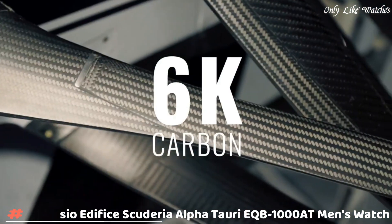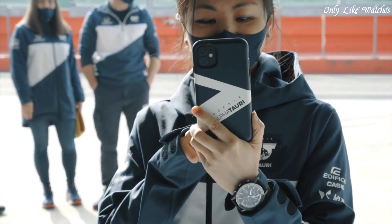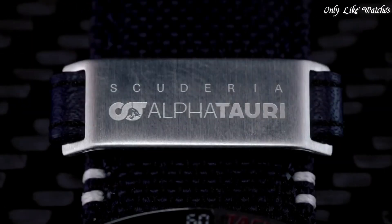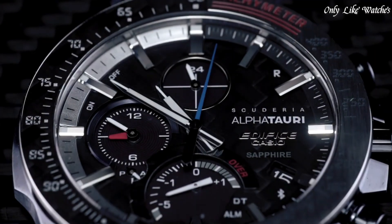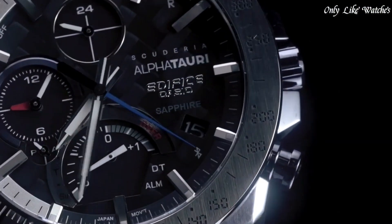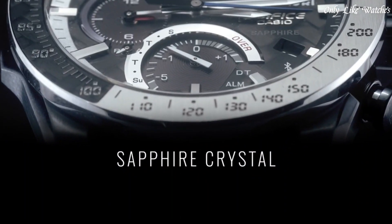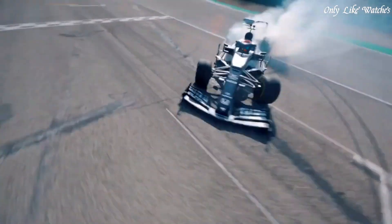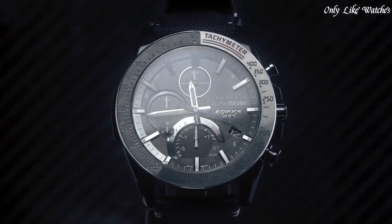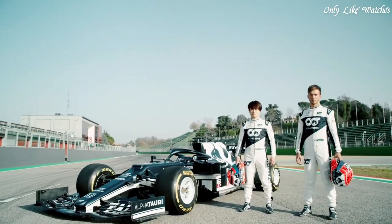Number 8: Casio Edifice Scuderia AlphaTauri EQB-1000AT men's watch. It has Japanese solar quartz movement and 5604 caliber. Stainless steel case of round shape, case dimensions are 45.7mm in diameter and 9.8mm in thickness. The dial is black, display type analog. Sapphire anti-reflection coating glass, fabric band, band color black, water resistance 100 meters.